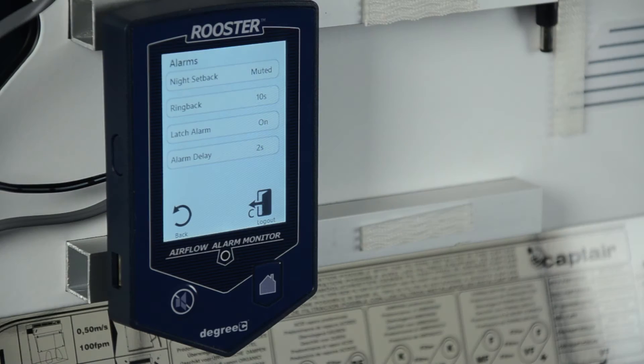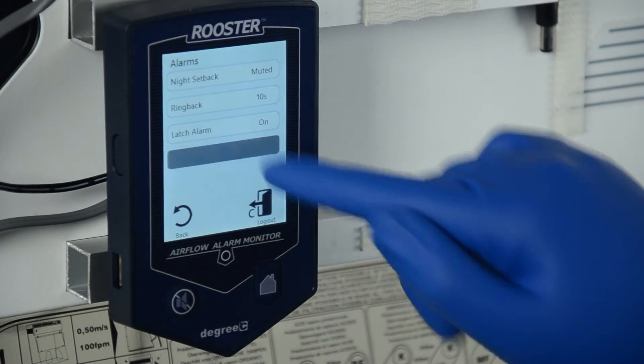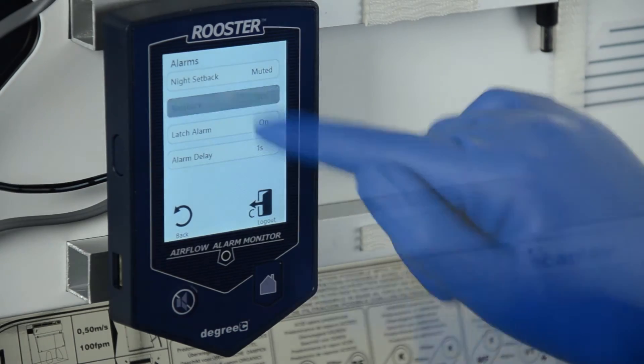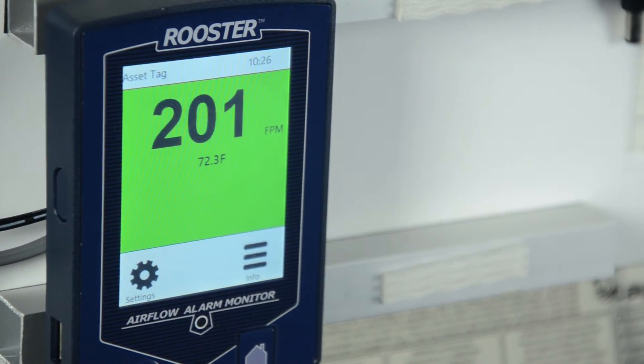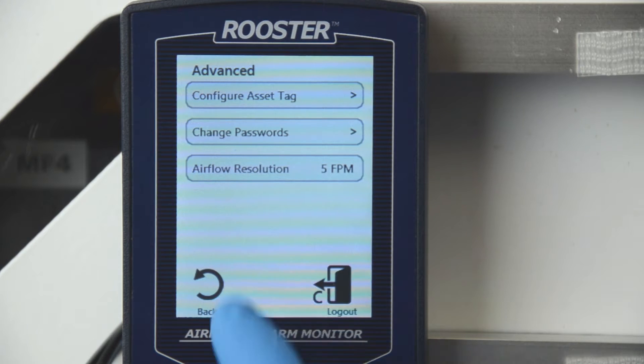The Monitor 100 model allows users to configure alarm behaviors including delay, latching, ringback, and night setback, as well as display preferences including preferred units of measurement, asset tags, and airflow resolution.